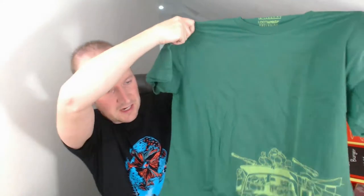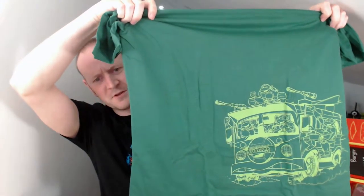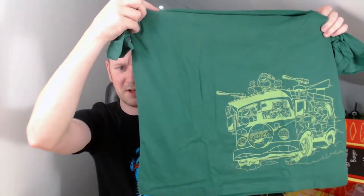First off, as always, we will start with the t-shirt. It's one of the reasons I subscribe to these crates as I do like the t-shirts — they are good quality and very very nice. So we have a green Teenage Mutant Ninja Turtles t-shirt. I think it's the first green t-shirt we have ever had from a crate — nice colour change, very nice t-shirt. I don't know if the camera can pick it up but there is a turtle shell print on the background, and then obviously we've got the turtle's vehicle and the turtles sticking out a bit.